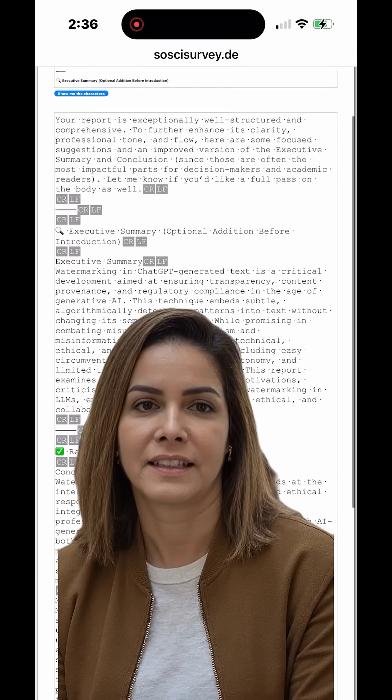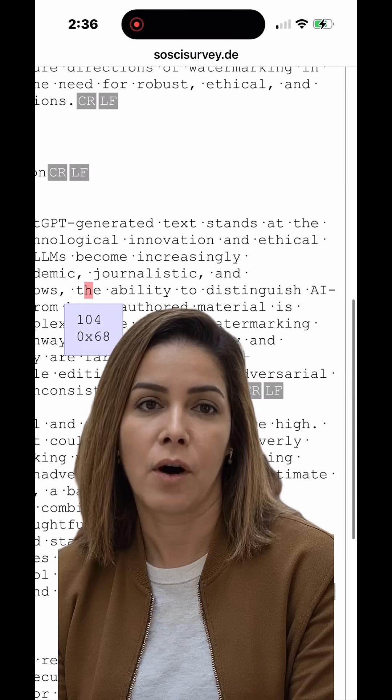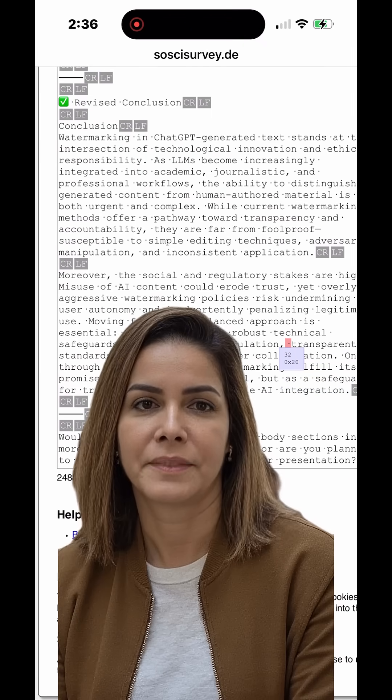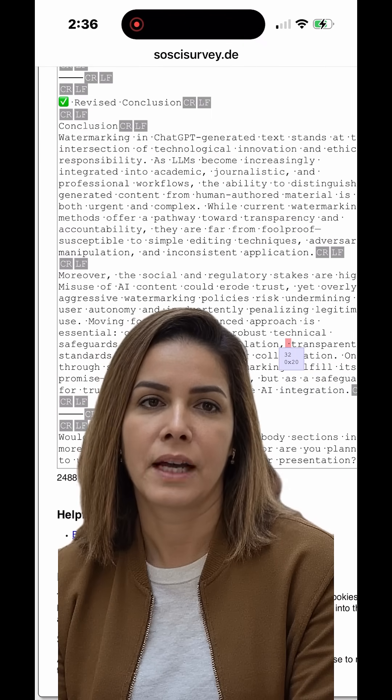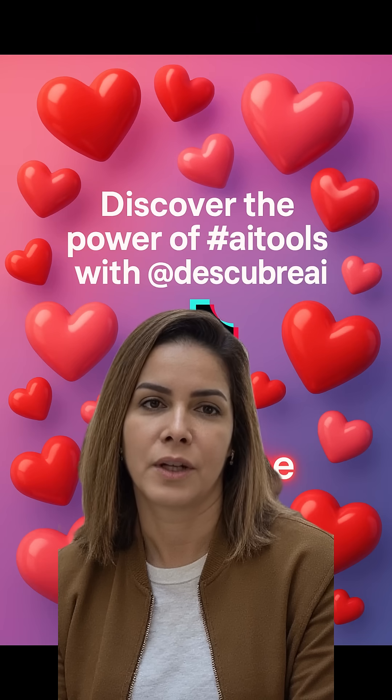Watermarking is evolving fast, and AI detection is turning into a cat-and-mouse game. But the goal isn't fear — it's responsible use. Follow for more AI tips like this, and drop a thumbs up in the comments if you want the full ethical AI guide that keeps you creative and credible.